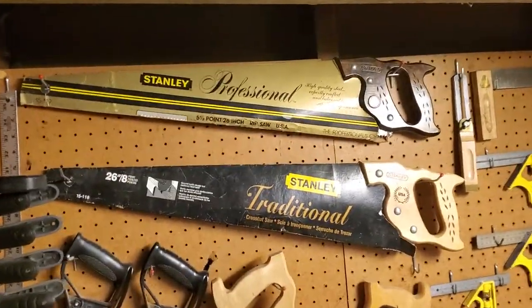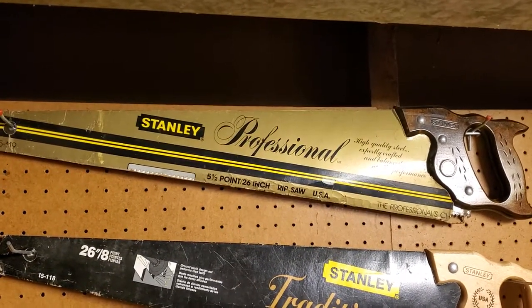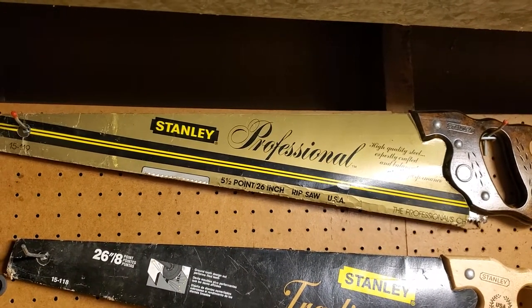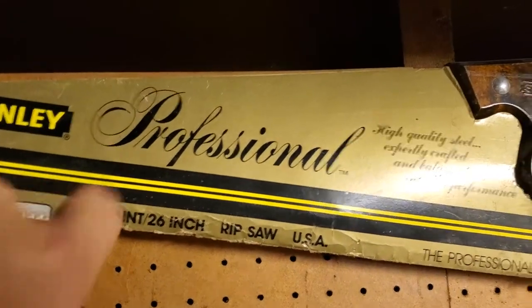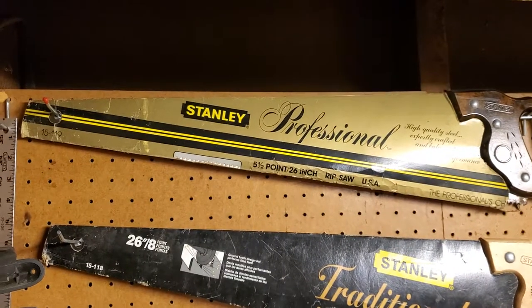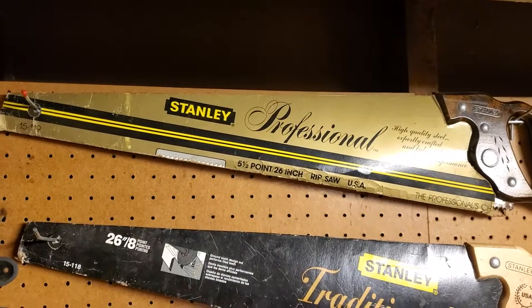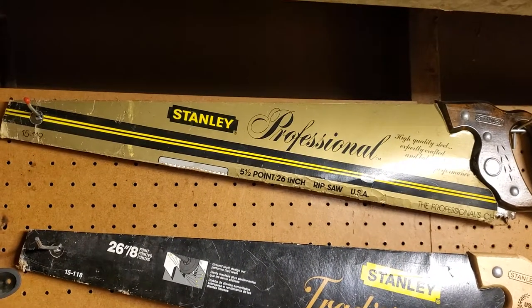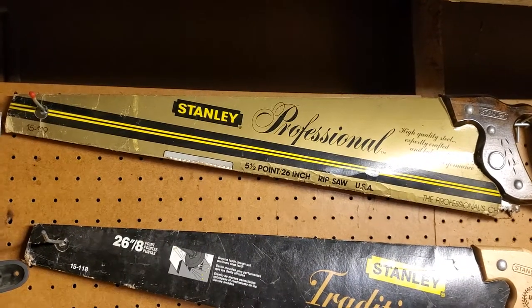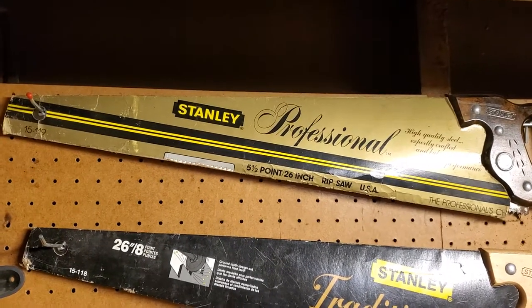One of the tools that to me is a must-have — the one I use pretty much all the time — is my rip saw right here. To me that's the number one must-have: a panel rip saw. That is the tool where no matter how far up and down the rabbit hole I go, I always land on it.